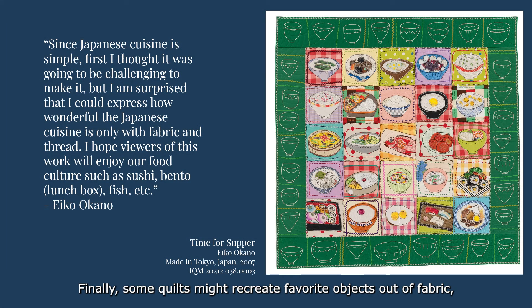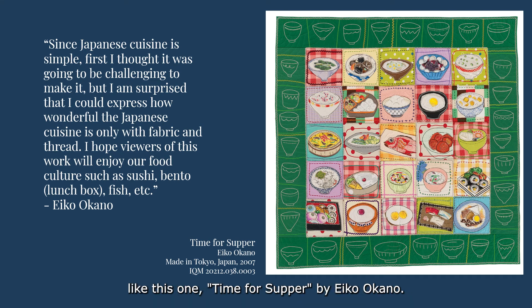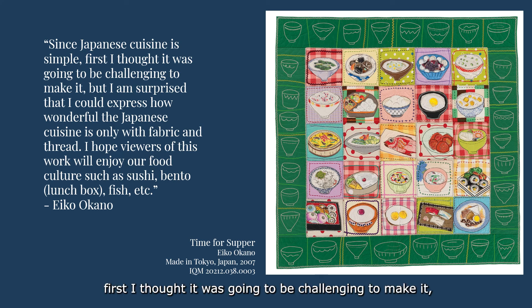Finally, some quilts might recreate favorite objects out of fabric, like this one — Time for Supper by Aiko Okano. The bright colors and careful attention to detail in the recreations of Japanese dishes convey the artist's fondness and care for her subject, and the good memories she has for each dish. Okano said: Since Japanese cuisine is simple, first I thought it was going to be challenging to make it, but I am surprised that I could express how wonderful Japanese cuisine is with only fabric and thread. I hope viewers will enjoy our food culture, such as sushi, bento, fish, etc.